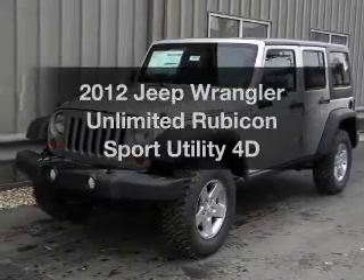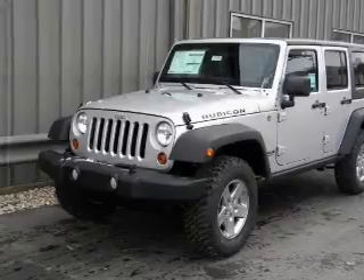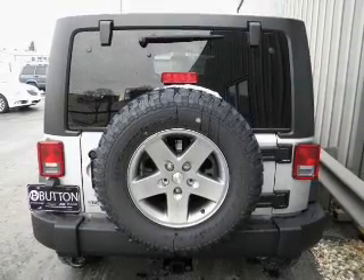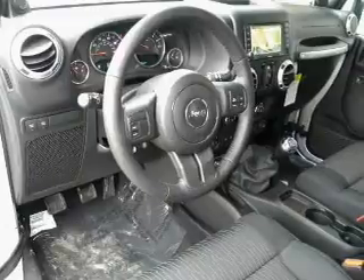Get noticed in this 2012 Jeep Wrangler. If you're looking for a first-rate auto, this one could be yours today. With a reliable engine that gives you more control with its manual transmission, premium wheels give a more luxurious look. The anti-lock braking system will help deliver you safely to your destination.